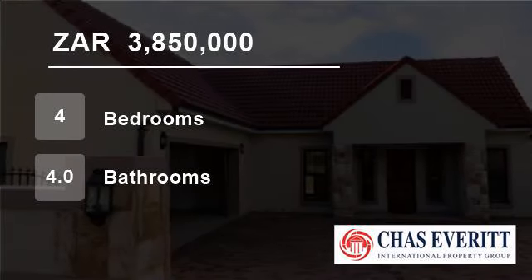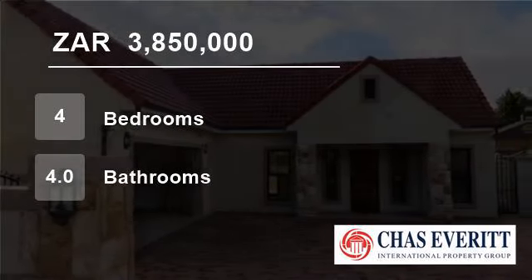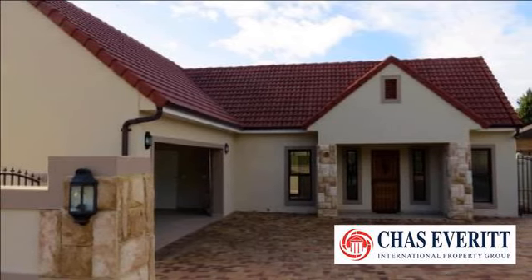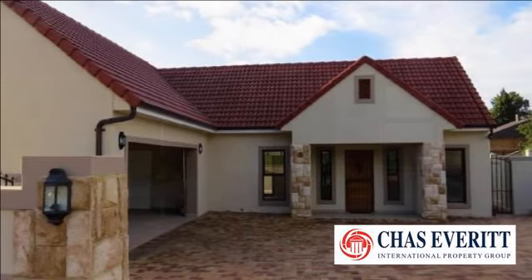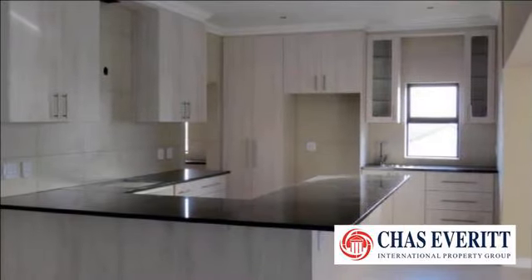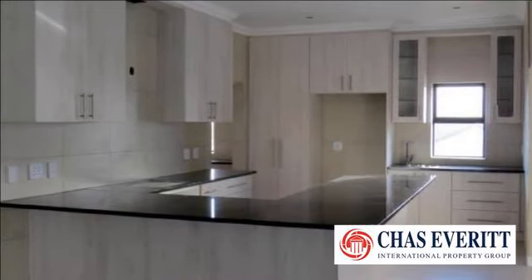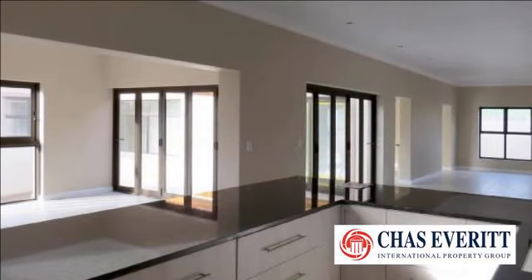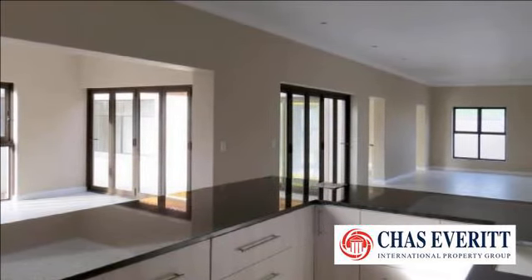Welcome to this four-bedroom house for sale in Ruitershoogte, Cape Town 7550, South Africa, for R3,850,000. This fabulous newly built home is situated in Little Alpine Estate, Ruitershoogte in Durbanville.